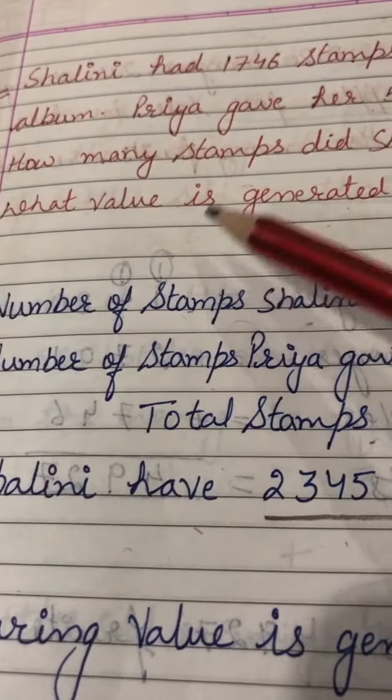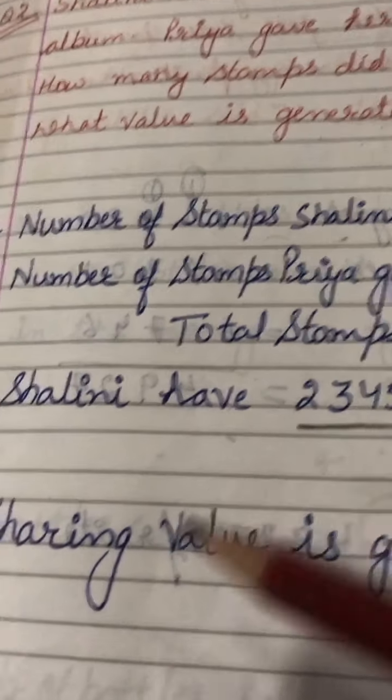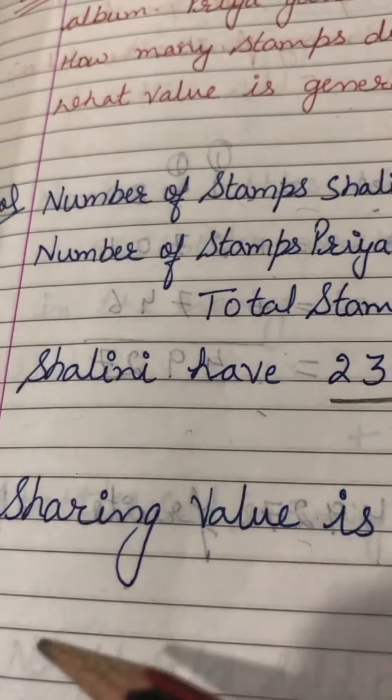The question asks what value is generated here. The sharing value is generated here — because Priya shared her stamps with Shalini.